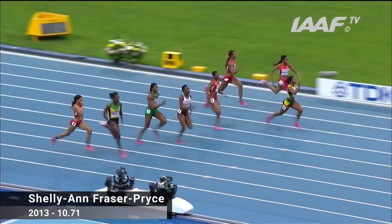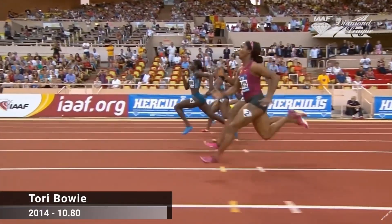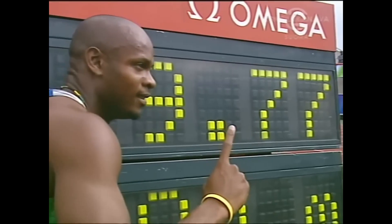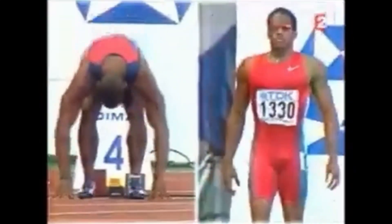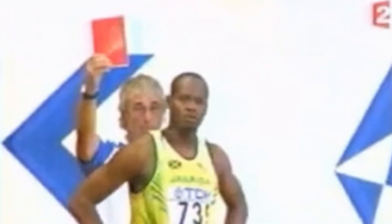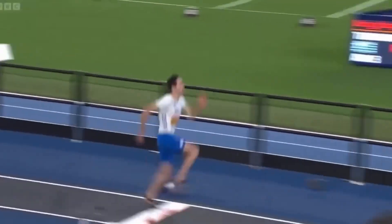Ek aur tarika hai jump test: agar aap bina kisi warmup ke ek high vertical jump maar sakte hain, to aapke muscles fast twitch zyada hain. Wahi agar aap continuously jump karte rehte hain bina jaldi fatigue hue, to aapke slow twitch fibers strong hain. Sprint aur endurance run ka comparison bhi ek acha indicator hai. Agar aap short sprints mein zyada power generate karte hain lekin long distance run mein jaldi thak jaate hain, to aapke muscles fast twitch oriented hain. Agar aap ultra endurance tasks easily perform kar sakte hain bina jaldi thake, to slow twitch fibers dominant hain.